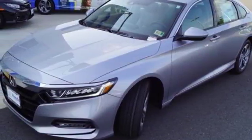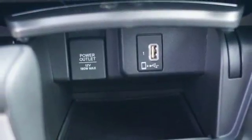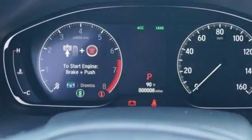Front heated bucket seats, turbo inline four-cylinder engine, power sliding and tilting sunroof, four-wheel analog disc brakes, and power heated mirrors.